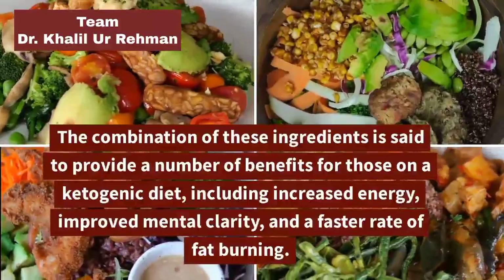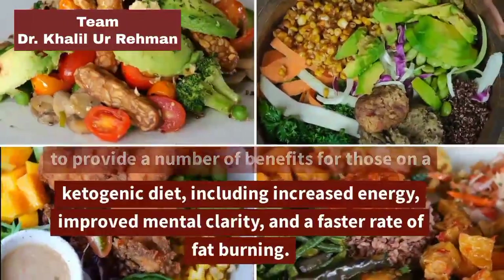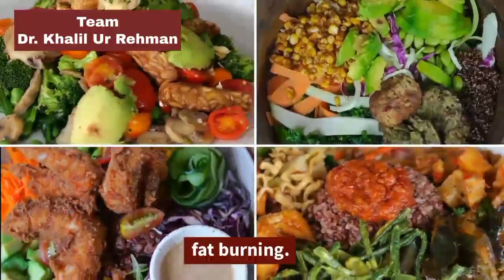The combination of these ingredients is said to provide a number of benefits for those on a ketogenic diet, including increased energy, improved mental clarity, and a faster rate of fat burning.